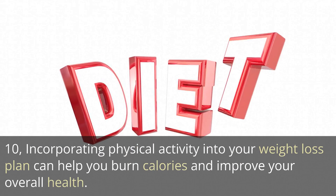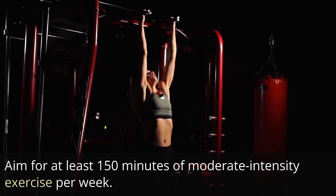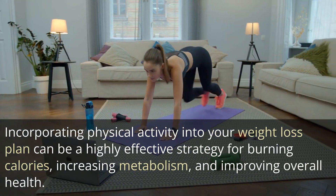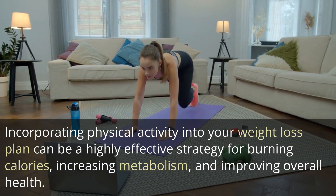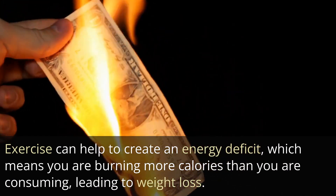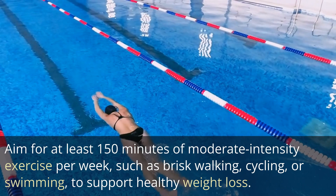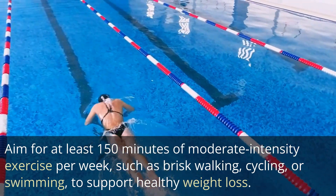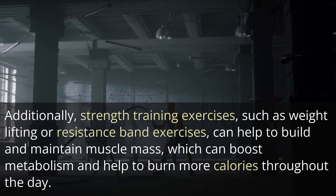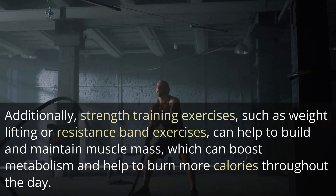10. Incorporating physical activity into your weight loss plan can be a highly effective strategy for burning calories, increasing metabolism, and improving overall health. Exercise can help to create an energy deficit, which means you are burning more calories than you are consuming, leading to weight loss. Aim for at least 150 minutes of moderate-intensity exercise per week, such as brisk walking, cycling, or swimming, to support healthy weight loss. Additionally, strength training exercises, such as weight lifting or resistance band exercises, can help to build and maintain muscle mass, which can boost metabolism and help to burn more calories throughout the day.